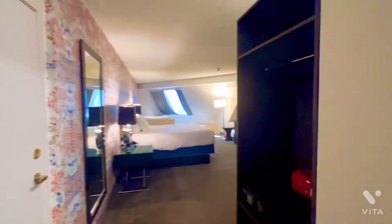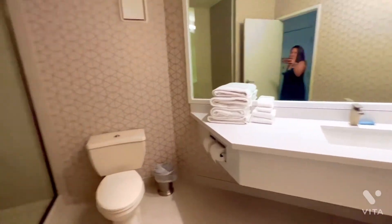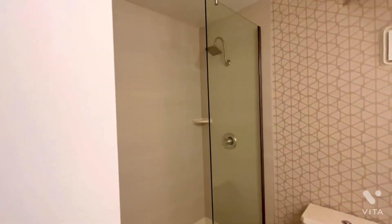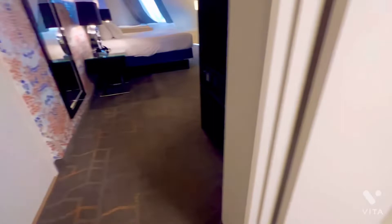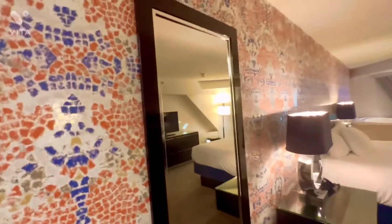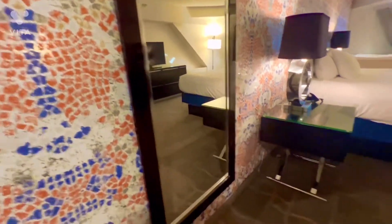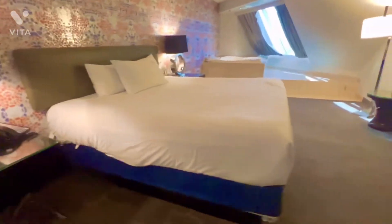From the entrance there's the bathroom, which is a simple, small one with a standing shower, toilet, and sink. From there we walk into a small closet area. They have the full mirror view, which is a must in every hotel — and here's the king bed.